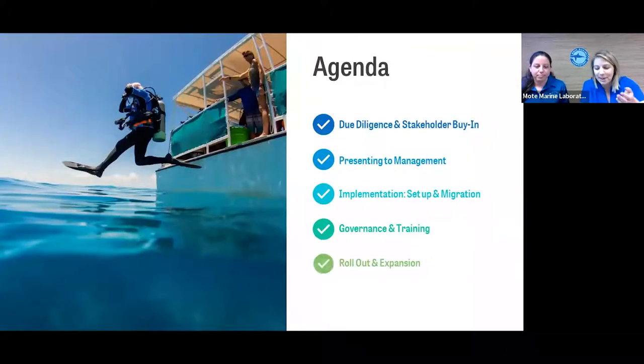So, quick overview: today we're going to tell you about our experience selecting a new digital asset management system for our whole organization and how we pitched that idea to our directors. We're going to touch on the due diligence we did ahead of time and how we ultimately got our stakeholder buy-in early on in the process. Then we'll walk you through a piece of our actual pitch presentation that we made to our leadership and the outcome of that pitch — spoiler alert — and we'll wrap up with a short update on how implementation has been going, including system setup, migration, training, and welcoming new users.